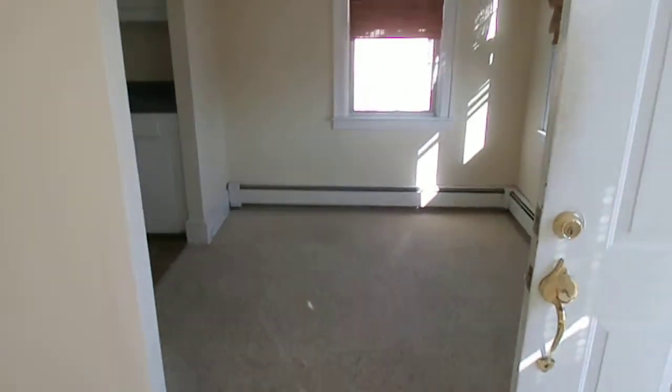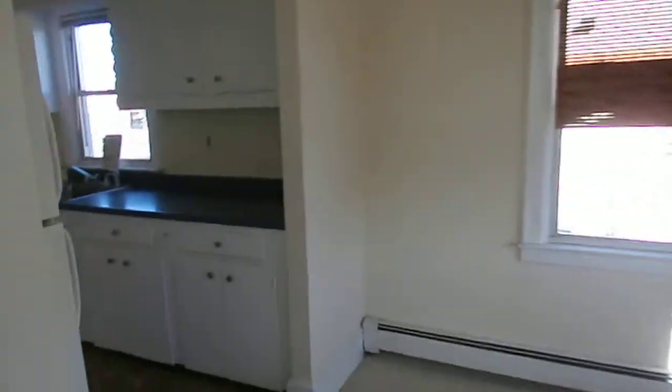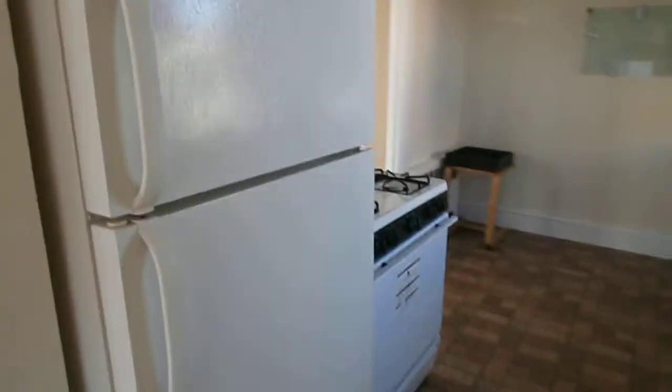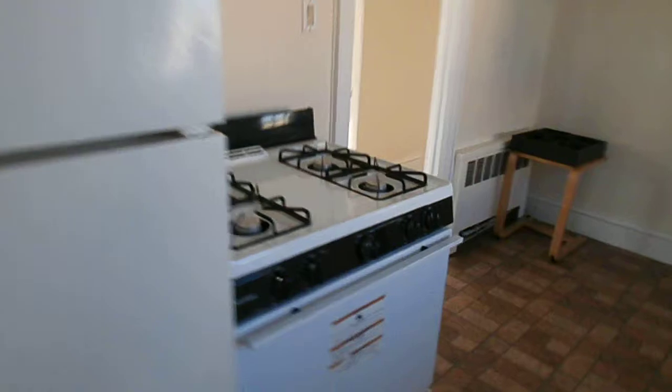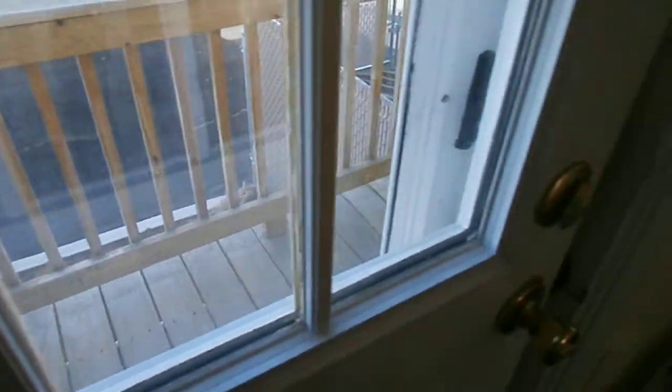And you have a dining room. With your kitchen — cabinets, refrigerator, new gas stove, eat-in kitchen, little closet, pantry, and a side door. It goes outside to the deck, a small deck.